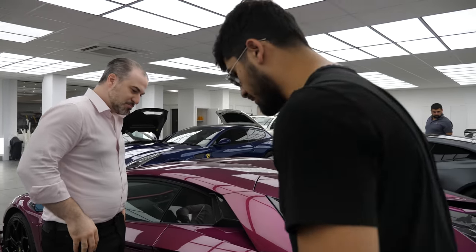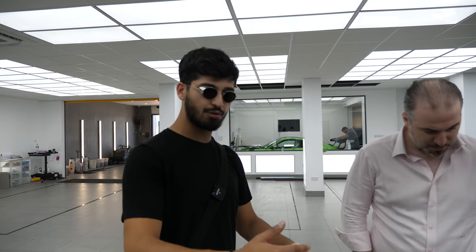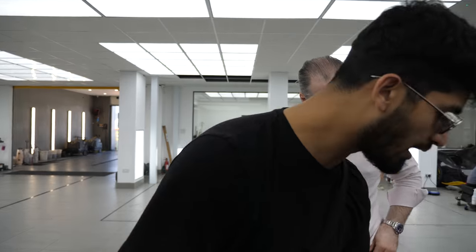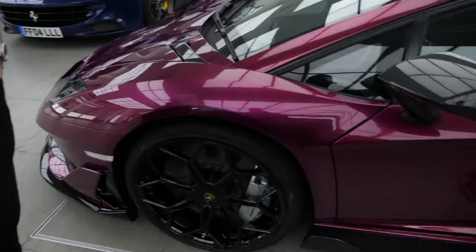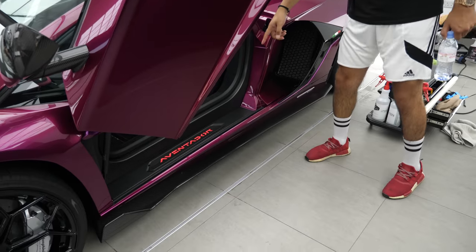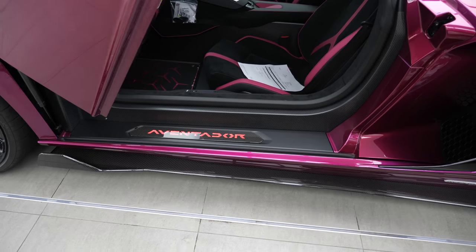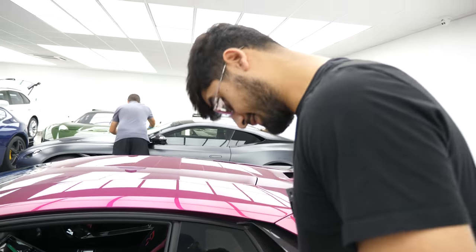Another thing we were going to do was a color-match caliper, but we changed our minds. The gray silver works so well with this color — it just breaks it down a little bit. Otherwise it would have gotten too dark around the wheel.